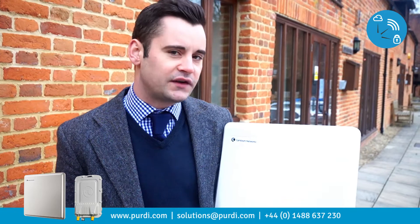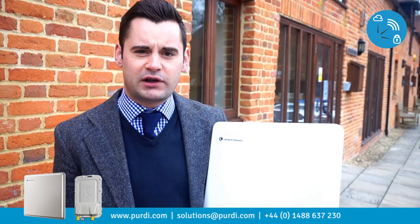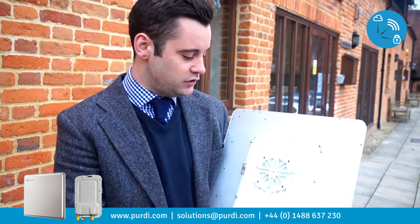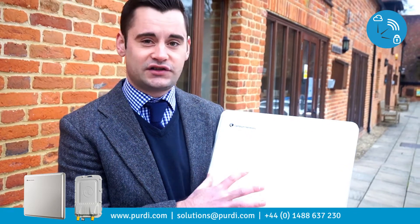The P2P650 is an evolution of the P2P600 series from Cambium Networks. The main difference in the radio is actually the physical size of the ODU, which you can see here. They are using the same antenna, which is the 23 dBi dual-polarised antenna.